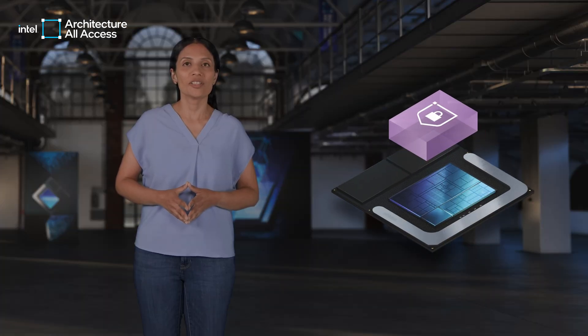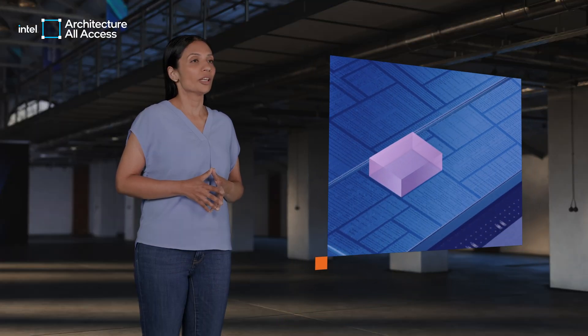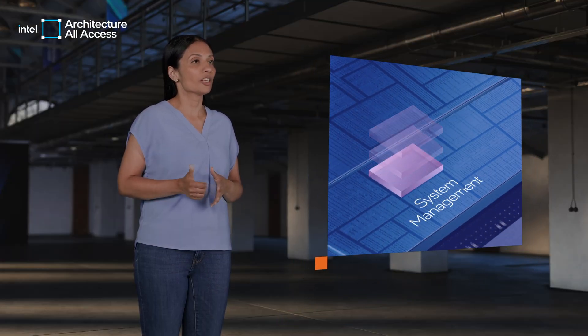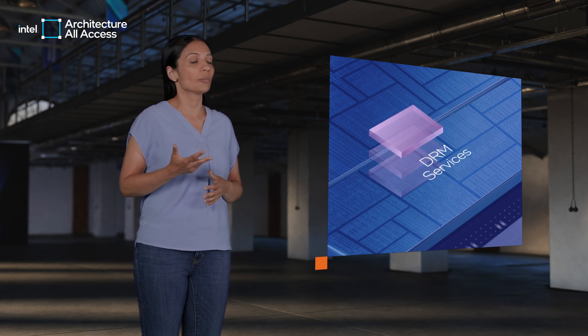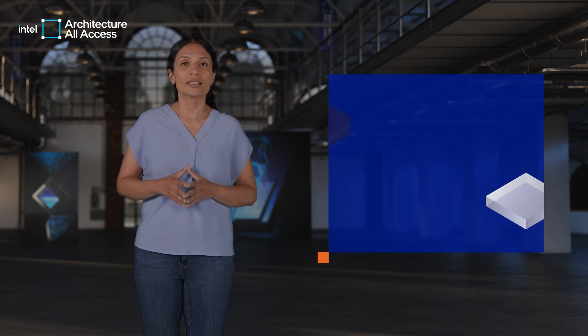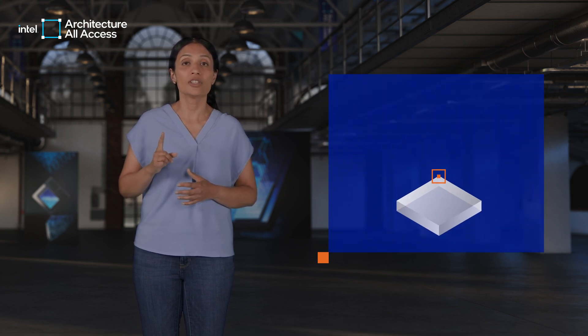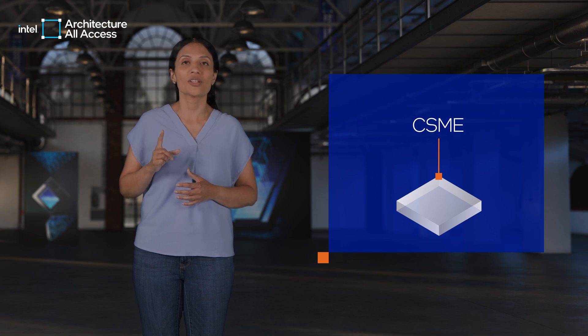Foundational hardware security comes from strong silicon design principles. At the root of this are the hardware security engines in the SOC. Hardware security engines provide system management, SOC security, and DRM services from the SOC hardware. Traditionally, all three services come from a single engine called the Converged Security and Manageability Engine or CSME.